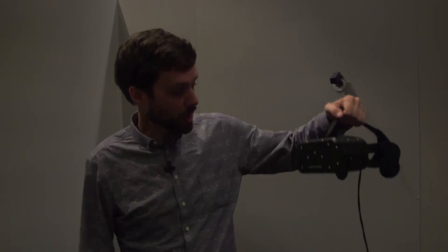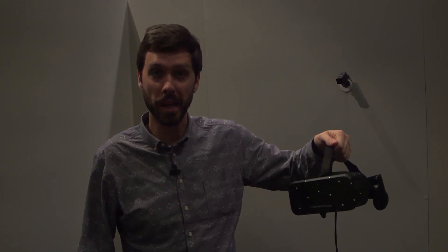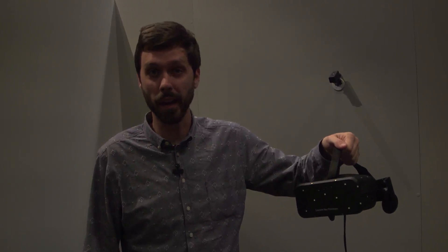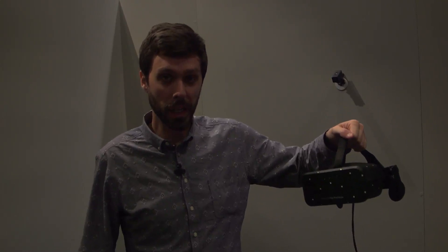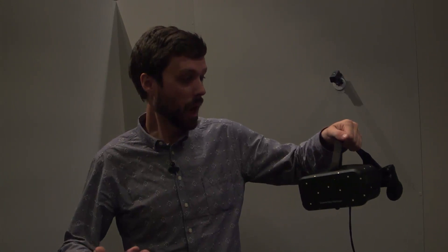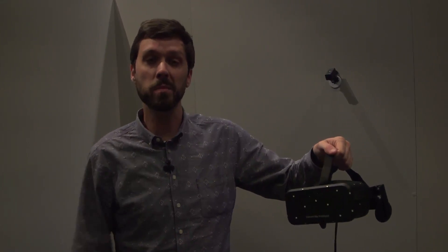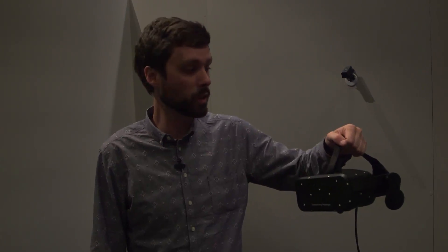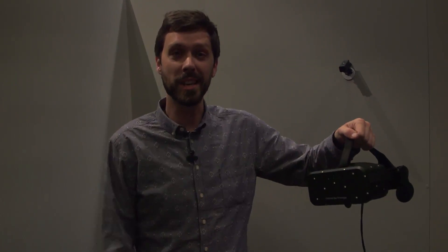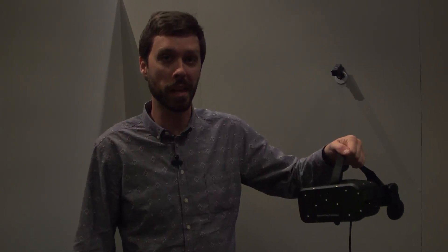So this is the Crescent Bay prototype. The experience was the best Oculus — or really any virtual reality experience — that I've ever had. I've tried DK1, DK2, Crystal Cove. Crescent Bay really is a leap ahead. Everything about it is a better experience. There are still a few things to address — obviously this is a prototype — and Oculus has been very clear in saying it's got still quite a bit of work to do. But every time we see a new headset, it continues to improve dramatically from the last one.